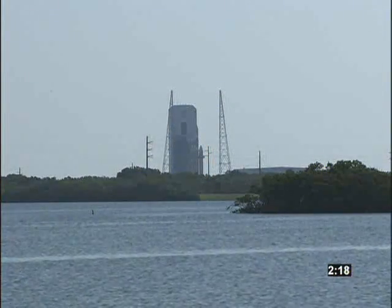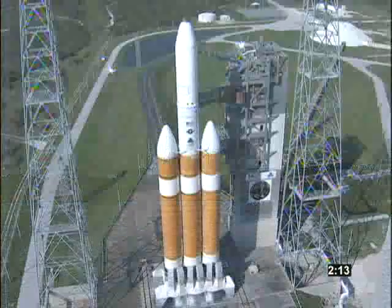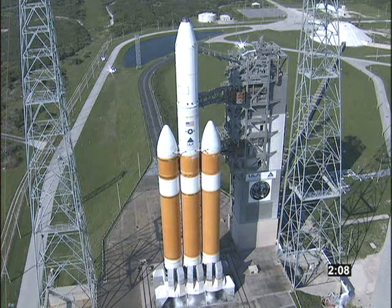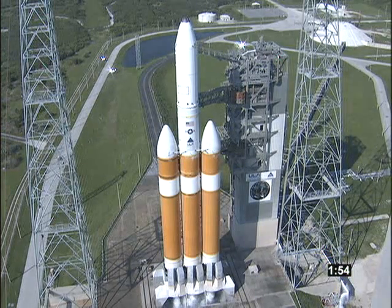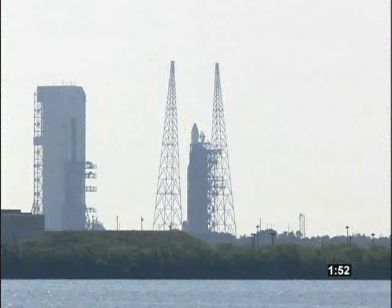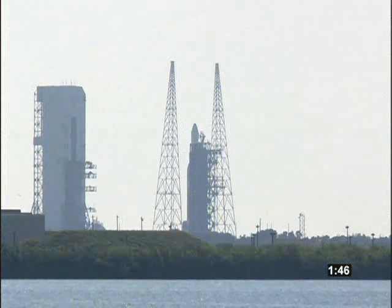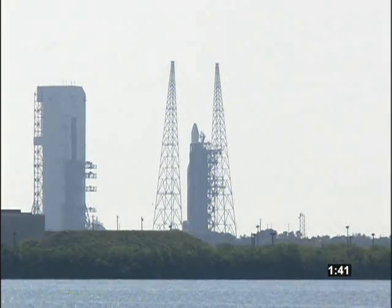We're all in a go status. T-minus two minutes. TPA script running. Hydraulic press at 4,000. CBC, LH2 at flight pressure and flight level.